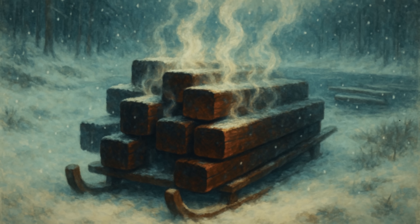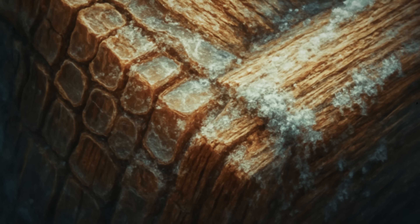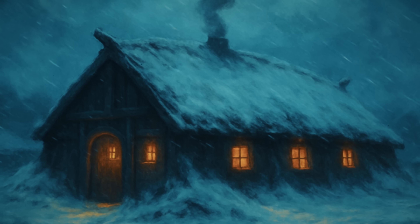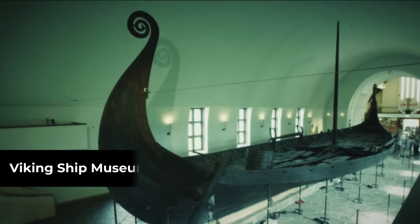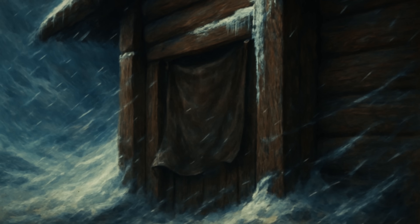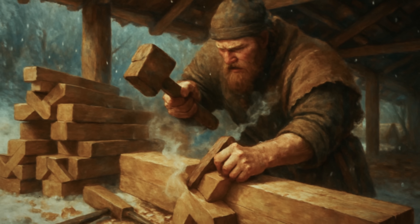Here's the part that baffles engineers: this treated timber actually becomes more effective as temperatures drop. The cellular structure contracts to create tighter thermal barriers, meaning Viking buildings became more energy efficient the colder it got — exactly opposite of modern materials. Reconstruction experiments at the Viking Ship Museum confirmed it: walls that sealed themselves tighter as winter worsened.